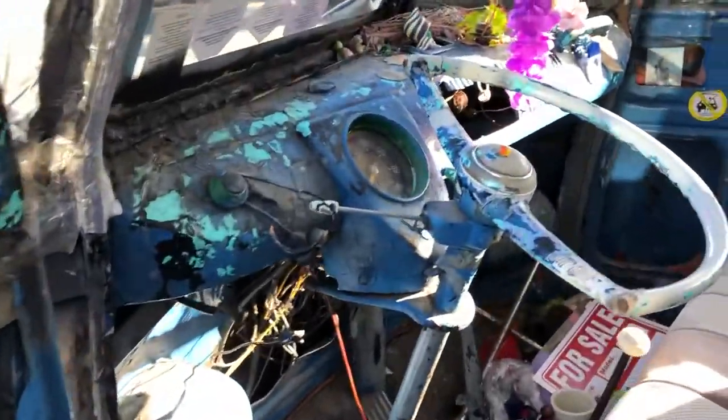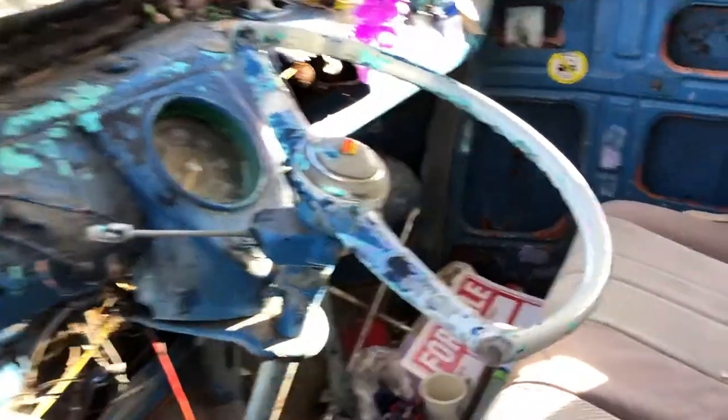Look at this. Look at the steering wheel, you guys. It's half the steering wheel. Holy crap. This thing is crazy.